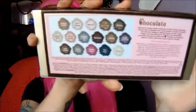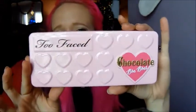This is what the box that it comes in looks like. You all know I love my Chocolate Bar palettes and I just could not resist. This is the back — it shows you all the shades. Brace yourselves. This is the palette. Isn't that cute? Oh my gosh, it's all pink and beautiful and I love Too Faced eyeshadows and their Chocolate Bars are just awesome.